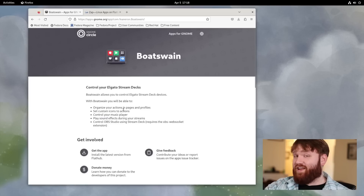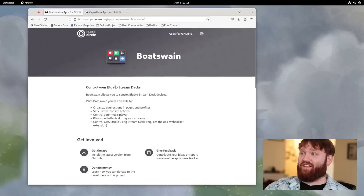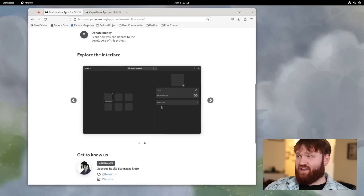This application here will supposedly allow you to control and configure your Elgato Stream Decks from a GTK GNOME application, which is awesome.